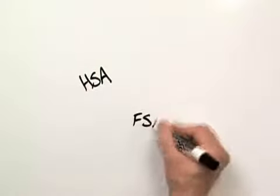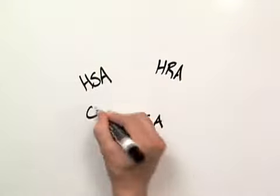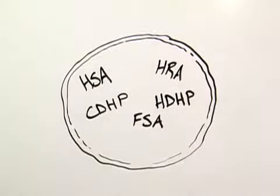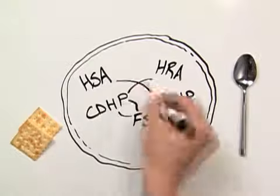Today's question: what are HSAs, FSAs, HRAs, CDHPs, and HDHPs? It's a jumbled alphabet soup of letters, but it makes sense when you understand how they all kind of work together.